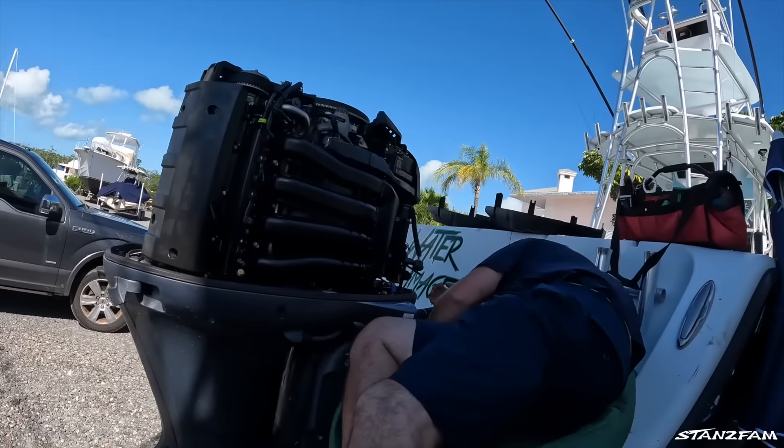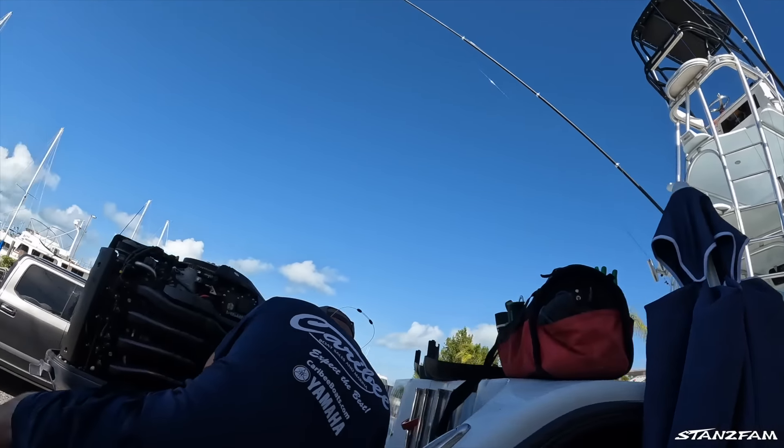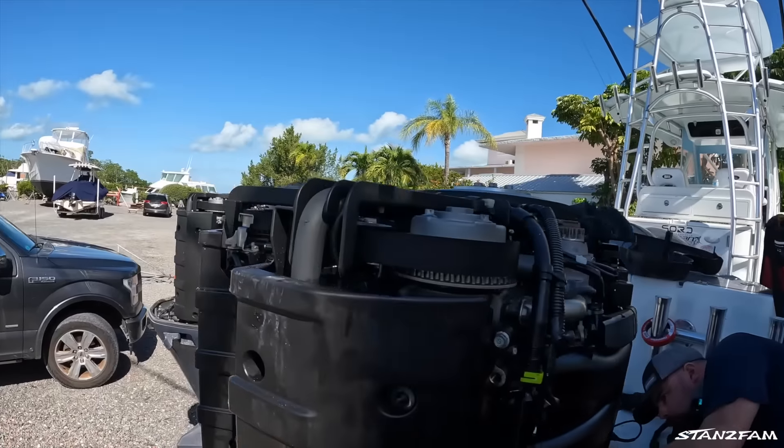The boat's on blocks. Chris is working on it from Cariby so we're gonna de-rig it. We're gonna save all the rigging because Dawson wants the controls — he wants to buy those. These motors will be for sale; that's what they look like.